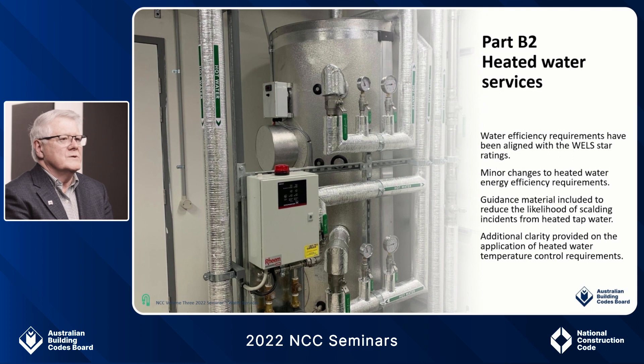Now onto Part B2 heated water services. I will touch on four areas of change. One, the water efficiency requirements have been aligned with the WELS ratings here too, making it easier for practitioners to identify compliant products. Again, it is important to note that there has not been an increase in stringency for water efficiency. Number two is minor changes to the heated water energy efficiency requirements; however, the state and territory variations need to be consulted to ensure local requirements are taken into consideration.